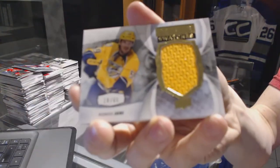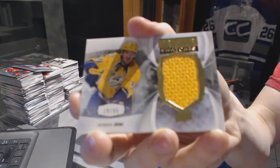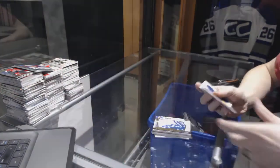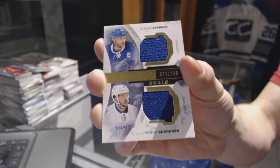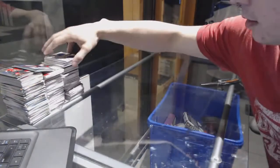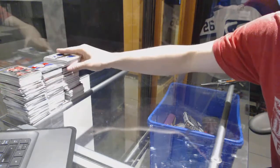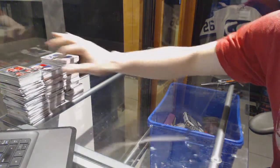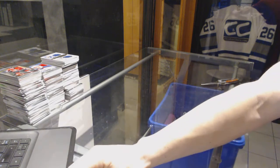We've got a premier swatches, number 65, for the Nashville Predators — Roman Josi. And a dual jersey, number 149, for the Tampa Bay Lightning — Steven Stamkos and Nikita Kucherov. All right, coming up next is the 310 case of 1314.